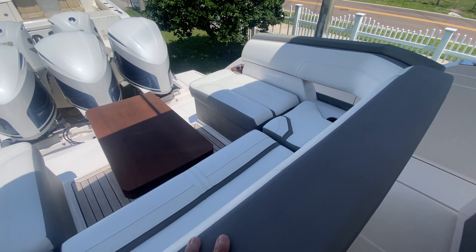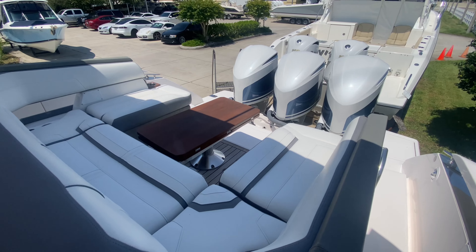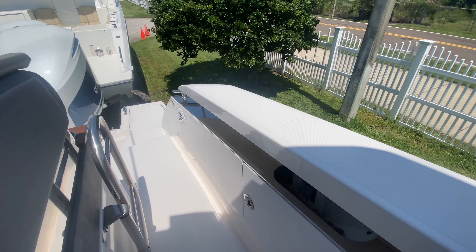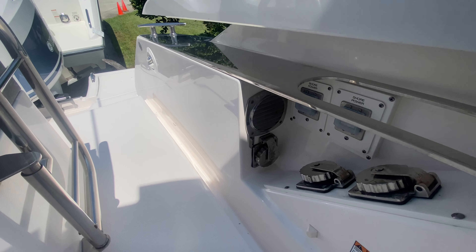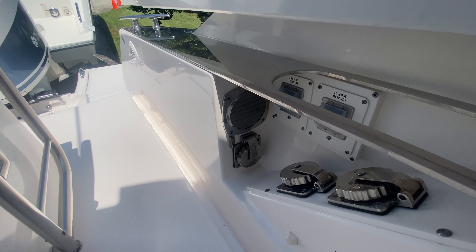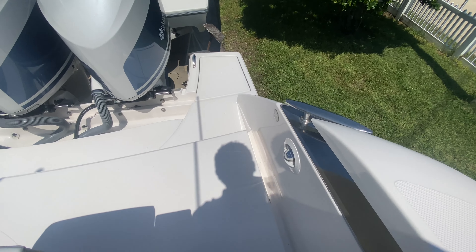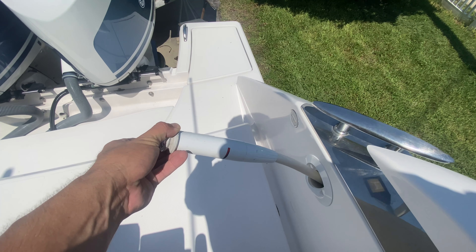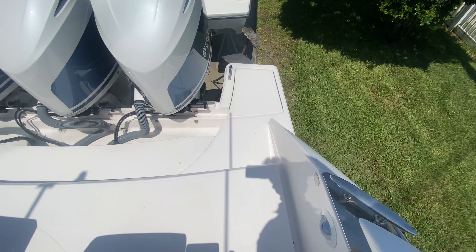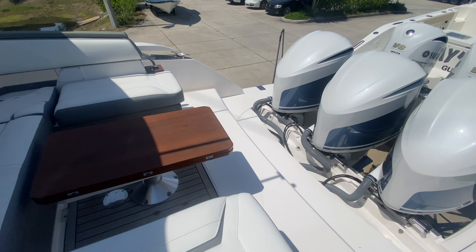Coming out to the other side you see my interior colors — white over gray, teak finish on the table, and color-match painted Yamahas. Over here is where my shore power cords attach, as well as my breaker. Going towards the back, here is one of my fresh water showers. Cleats right there. Real nice open area — great for diving, great for hosting, hanging out in the water.